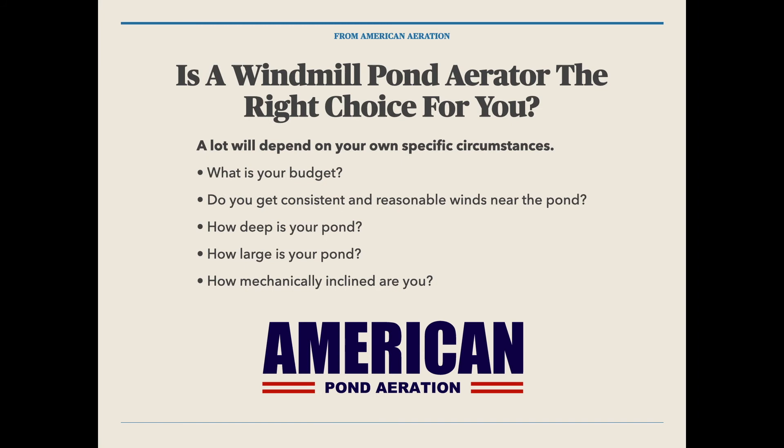Is a windmill pond aerator right for you? A lot depends on your specific circumstances. First question: what is your budget? If you're on a tight budget, then yes, a windmill aerator may be the way to go. I have the opinion that any aeration is better than no aeration in a pond — it will always be helpful. How consistent it may be will depend on the winds and breezes you get near the pond.